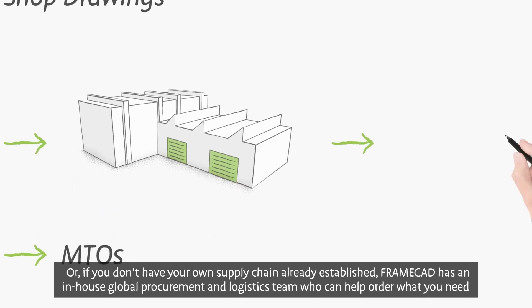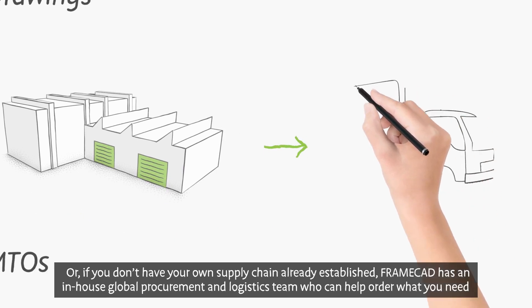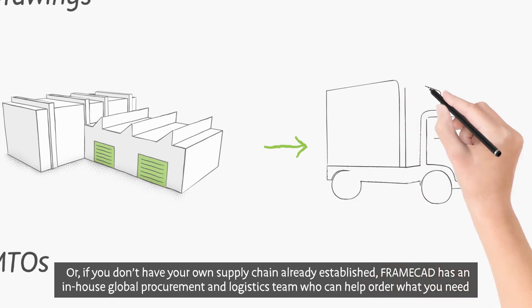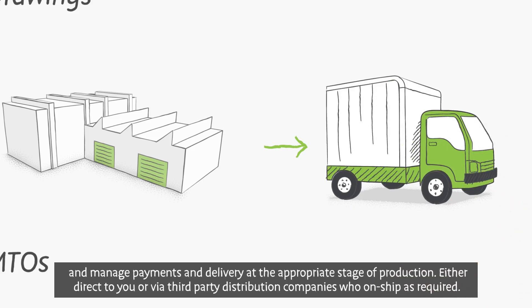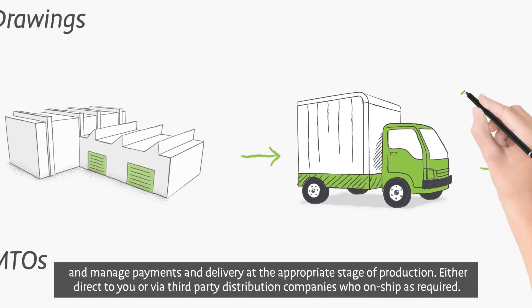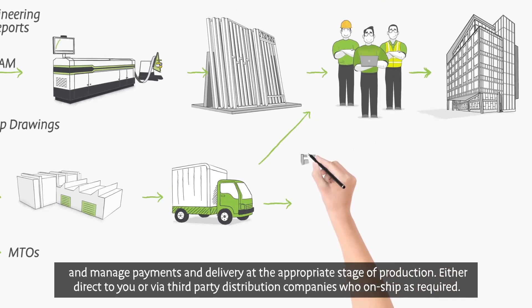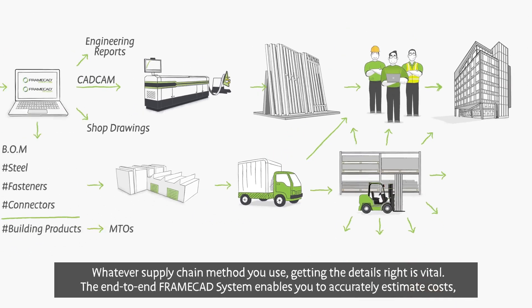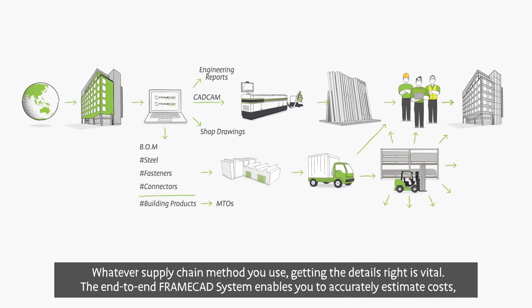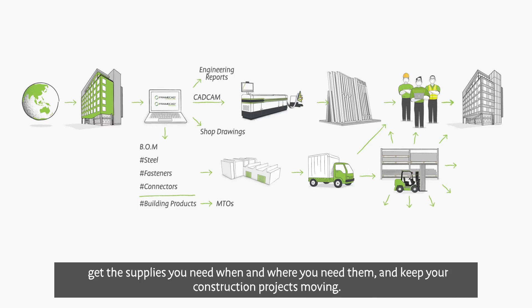You are then able to work directly with your supply chain to ensure timely delivery of materials as required. Or, if you don't have your own supply chain already established, FrameCAD has an in-house global procurement and logistics team who can help order what you need and manage payments and delivery at the appropriate stage of production, either direct to you or via third-party distribution companies. Whatever supply chain method you use, getting the details right is vital. The end-to-end FrameCAD system enables you to accurately estimate costs, get the supplies you need when and where you need them, and keep your construction projects moving.